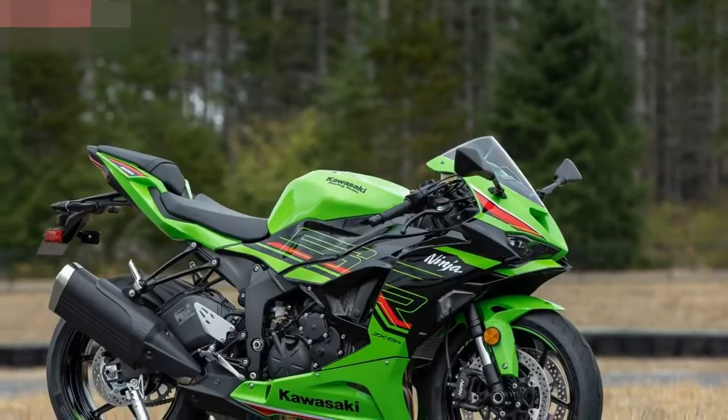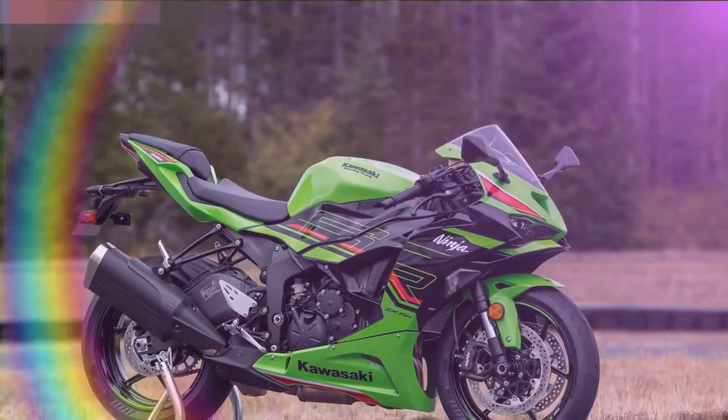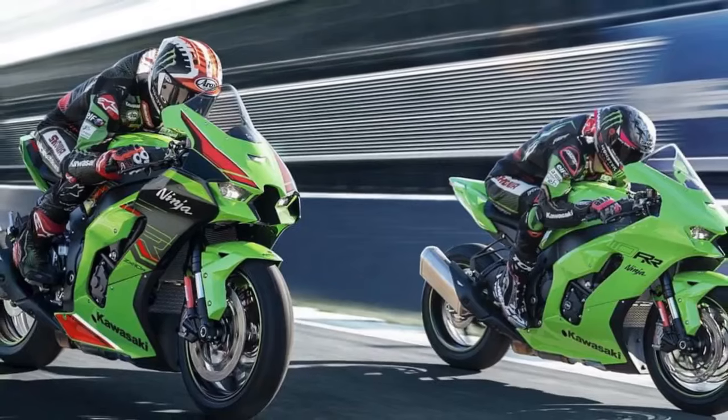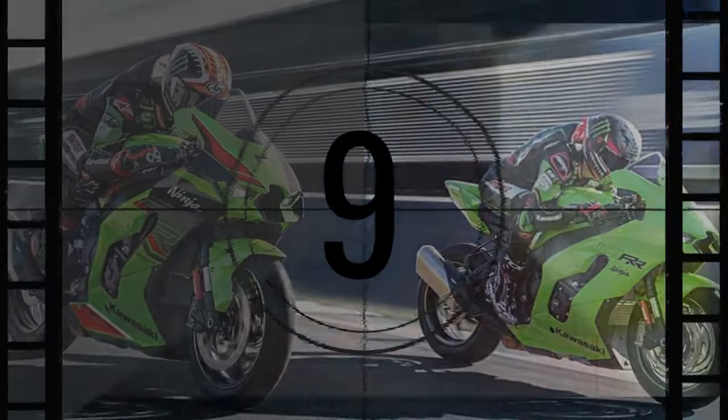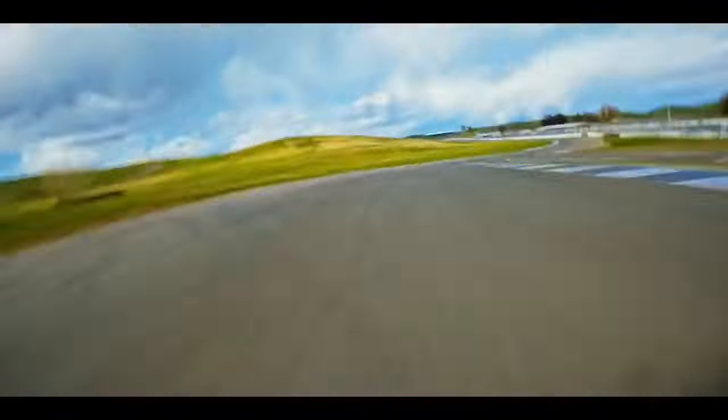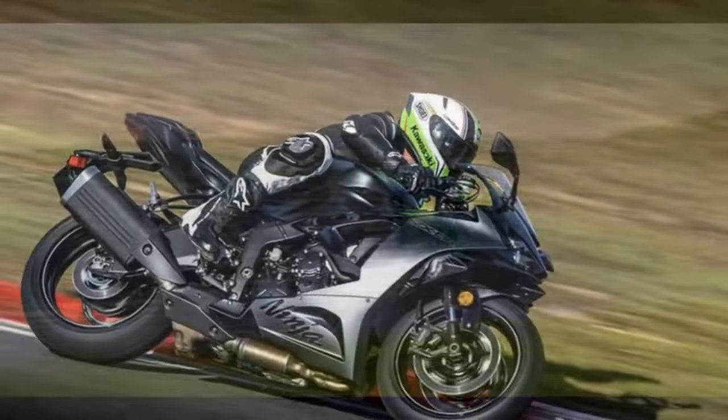It's noteworthy that the 2024 iteration of the ZX-6R boasts an even more contemporary aesthetic. Apart from adapting the engine to comply with modern emission standards, Kawasaki revamped the front and side cowls, upgraded the LED headlights and windscreen, and introduced a 4.3-inch TFT display along with updated ride modes encompassing Sport, Road, Rain, and a customizable Rider mode.